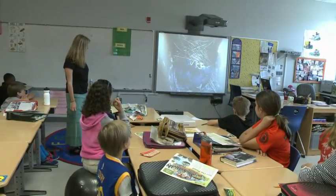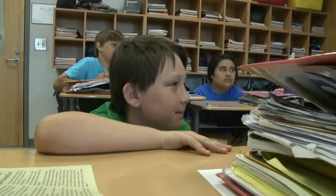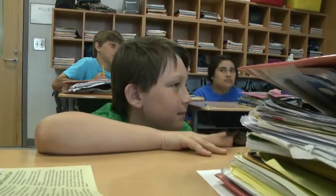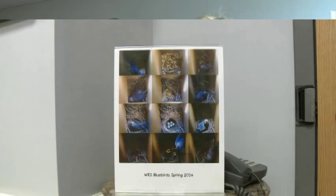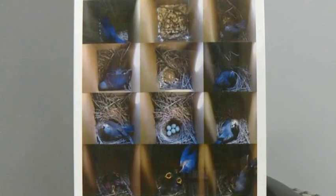Some of these children don't even know what's going on in their own backyards. The project was not only to bring this into our classroom and fit it into our science standards, but the goal was for the children to take what they see here and be able to go outside and appreciate what is around them.